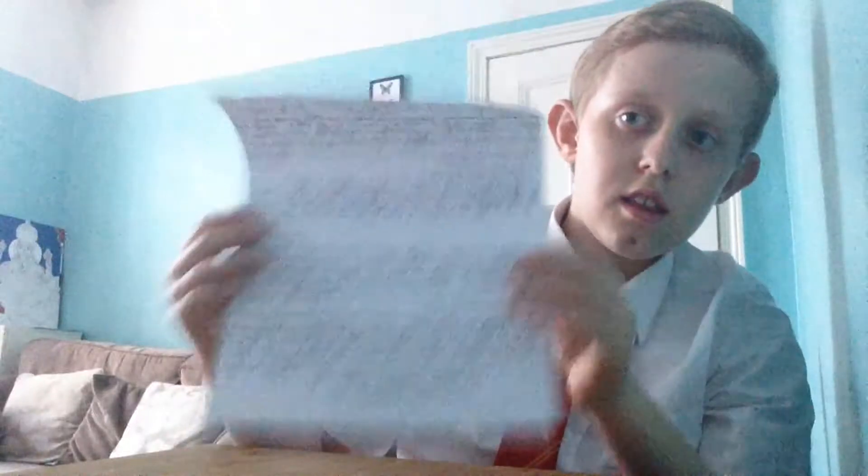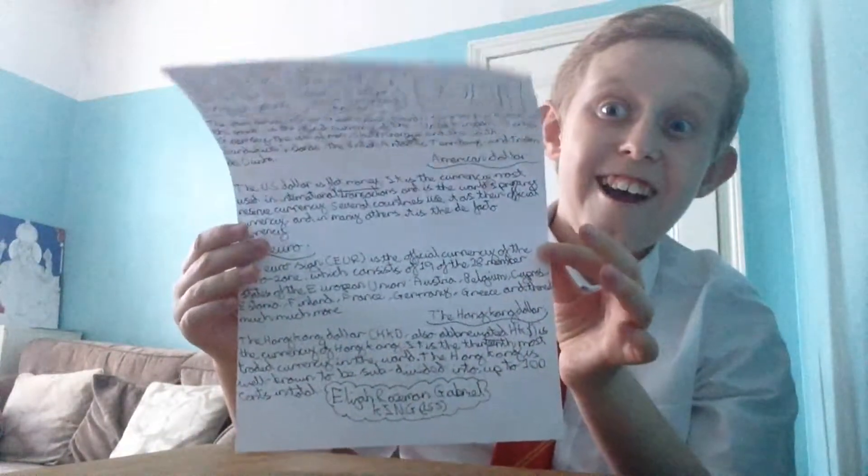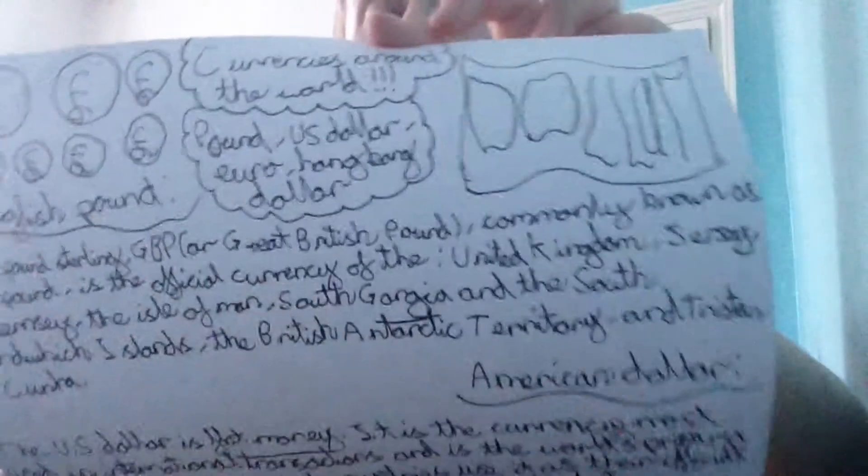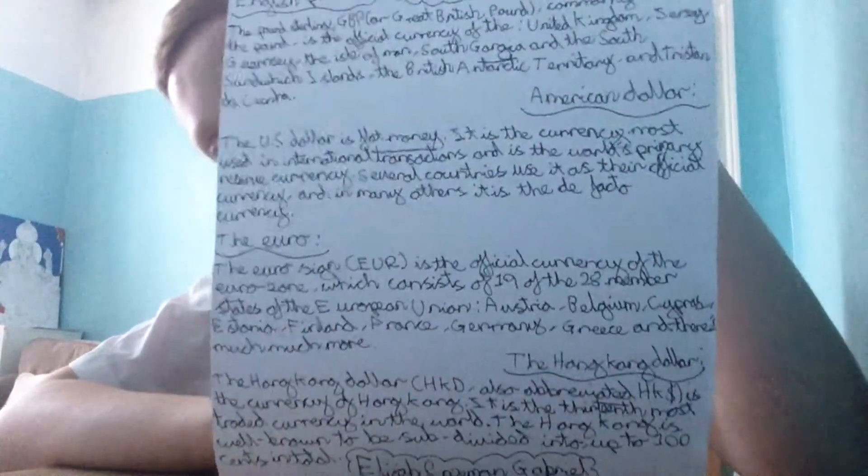So that's what you need to do if you want to get your homework done. Check it out — ready? And there we go. I don't know what we have here — English Pound, US Dollar, Euro, and the Hong Kong dollar. There's a lot of stuff in there.